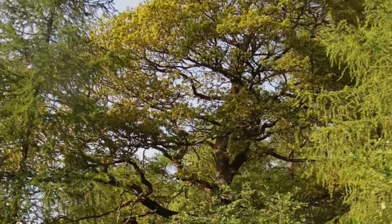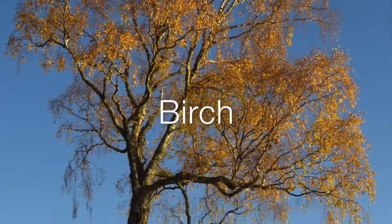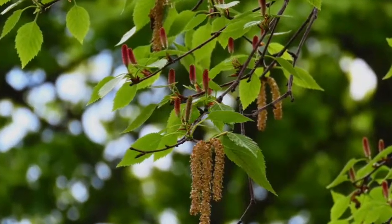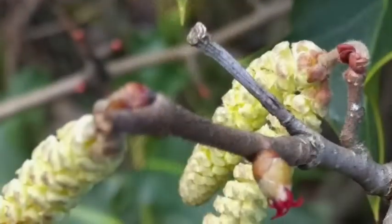How long do you reckon that'll take? All the trees will start as small saplings like this oak, but which ones will grow the quickest? Will it be the trees with catkin flowers, like this birch, or the alder, or the hazel?